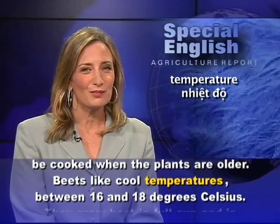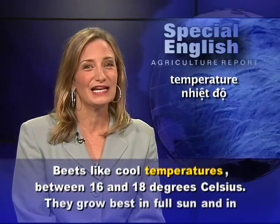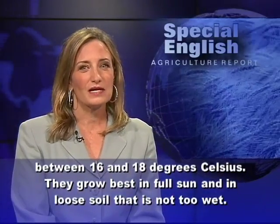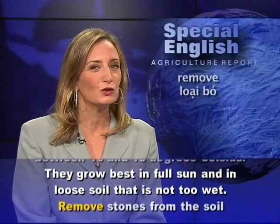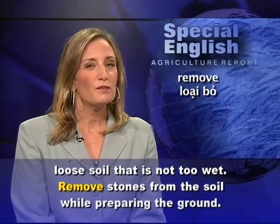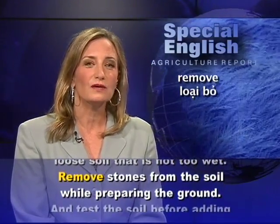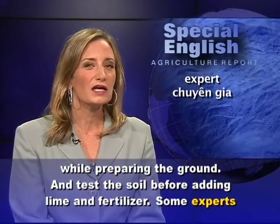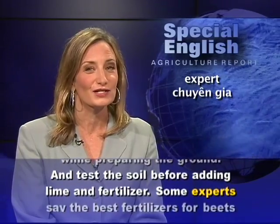Beets like cool temperatures between 16 and 18 degrees Celsius. They grow best in full sun and in loose soil that is not too wet. Remove stones from the soil while preparing the ground, and test the soil before adding lime and fertilizer.